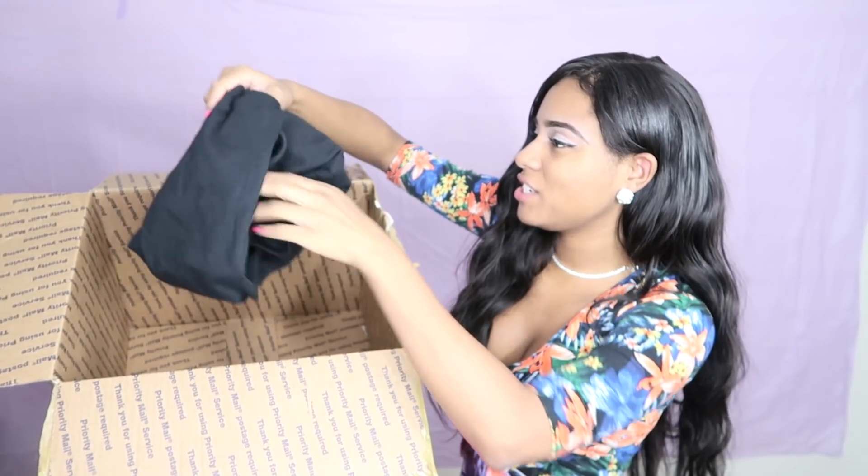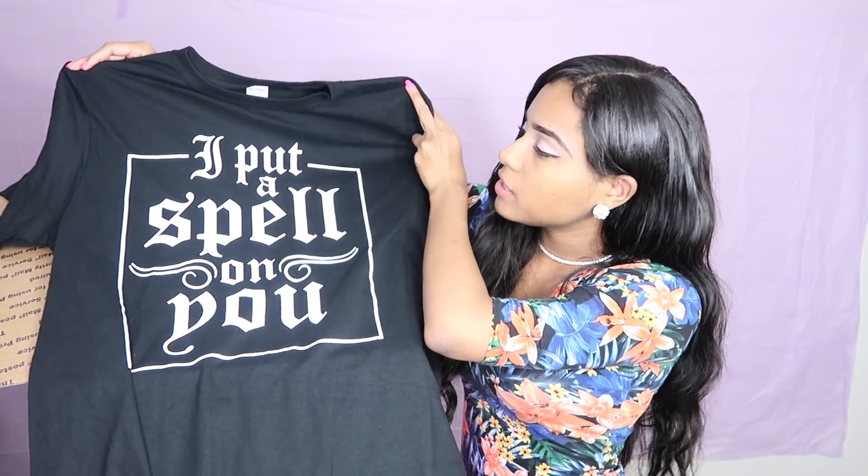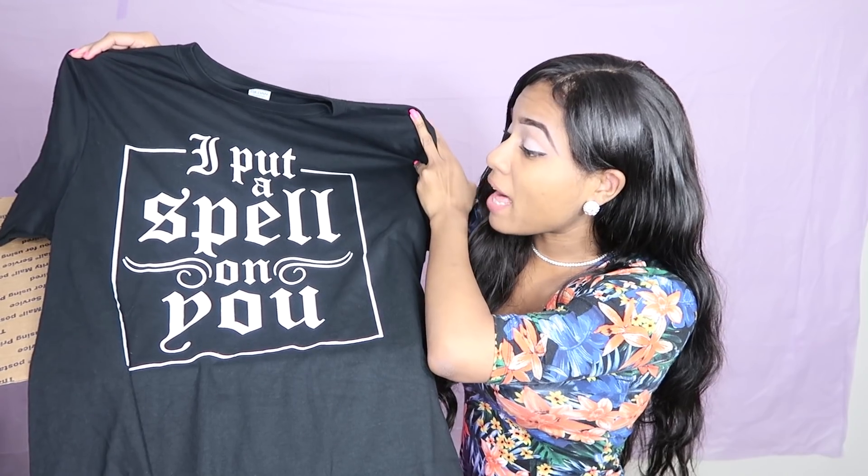And now I see a t-shirt. So this shirt says, "I put a spell on you." I hope that they're not talking about like they put a spell on me. Because if they put a spell on me, oh my god, that is so creepy and scary at the same time.